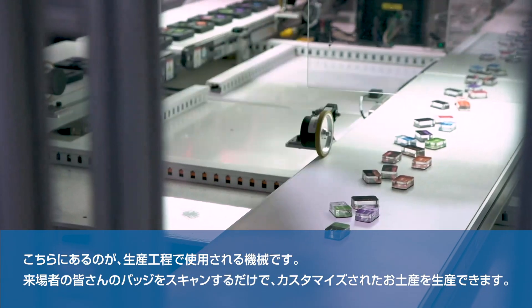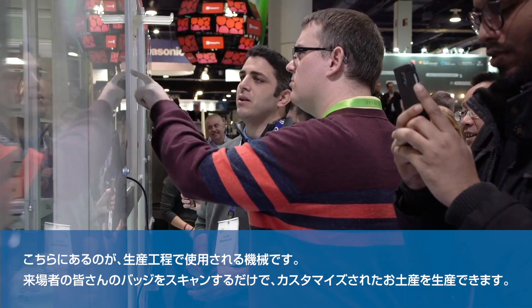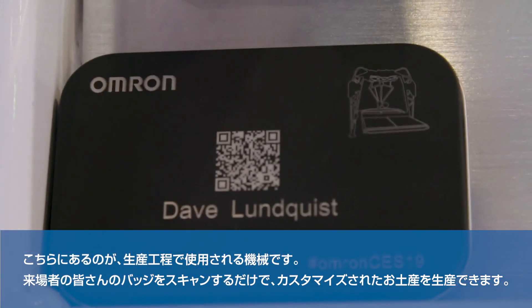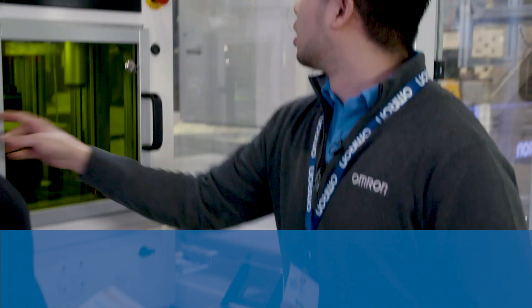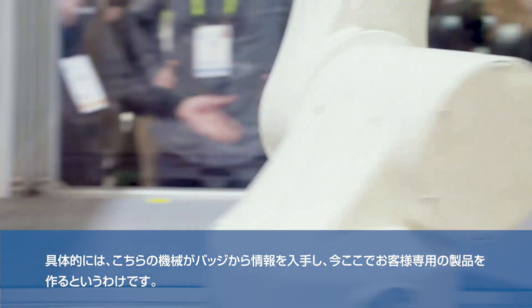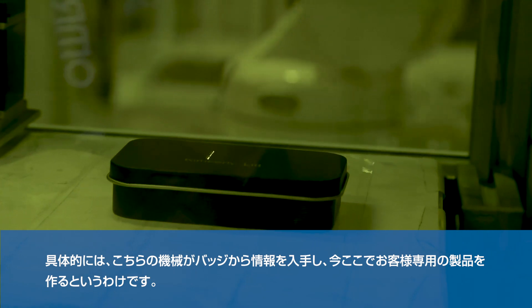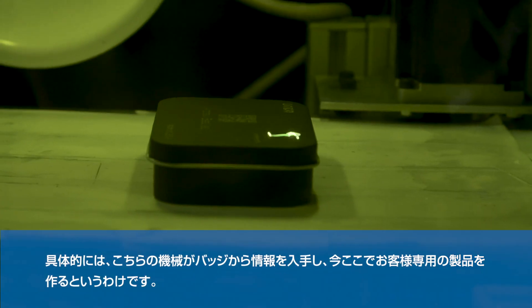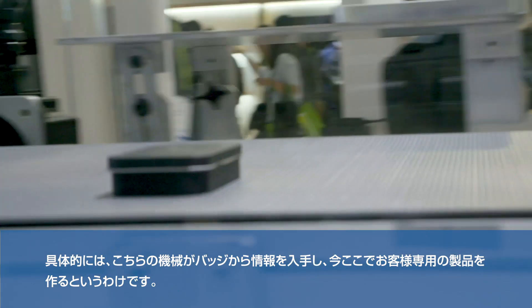The first station we're showing our attendees is for mass customization. We are making personalized tins right here in the booth for our attendees with a simple scan of their badge. This will take the information from your badge and make you a personalized product right here at our booth with robots synchronized with motion control, synchronized with vision, and laser marking.